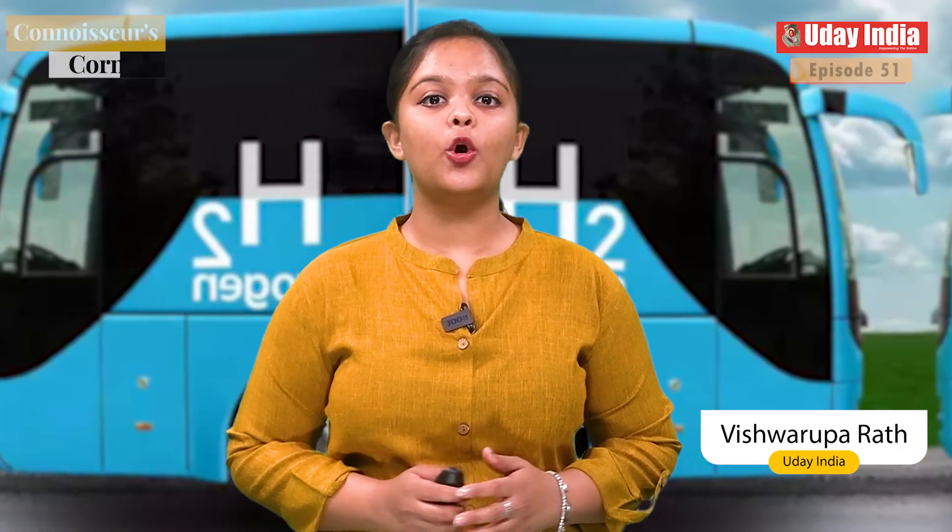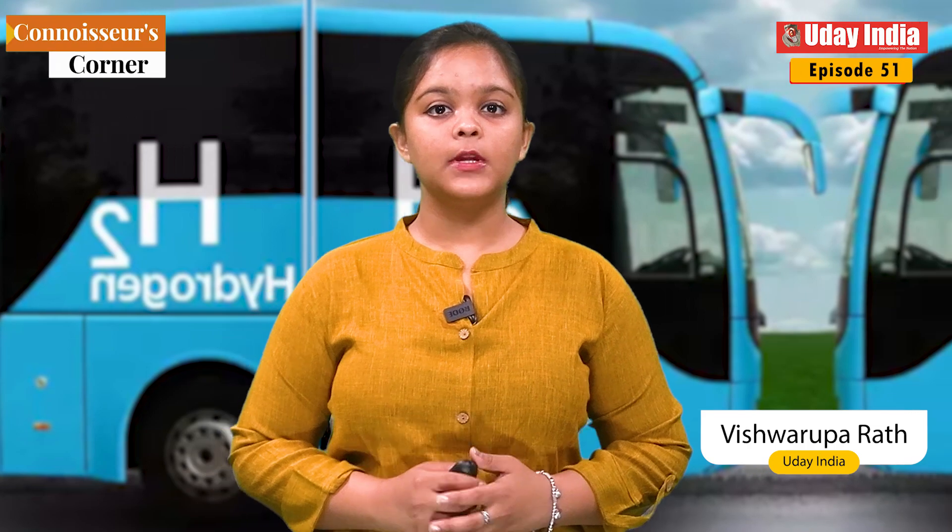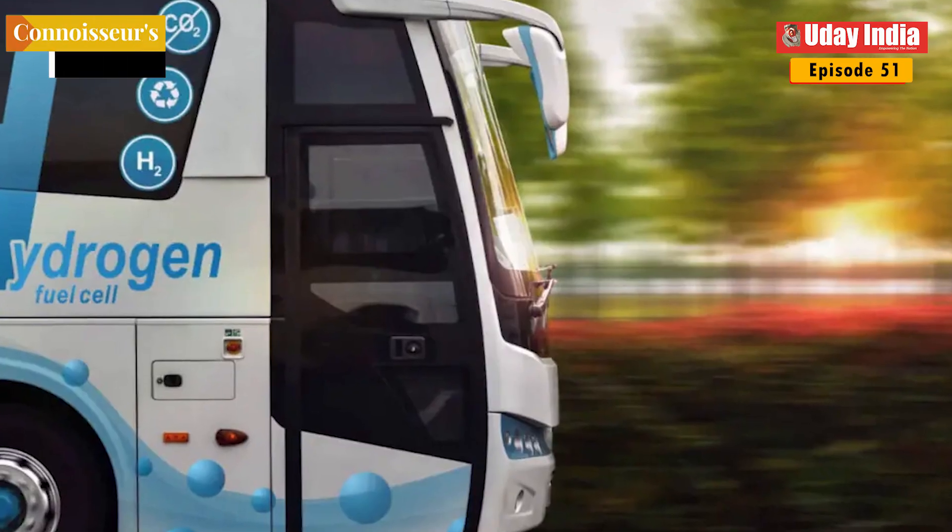Namaskar, I am Vishwai Ruparath, welcome you all to Uday India Digital. In this video I will tell you about the Hydrogen Buses in India.